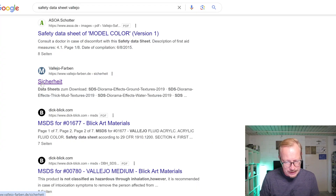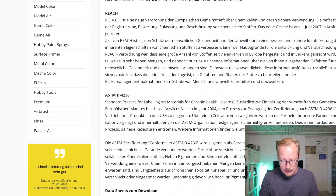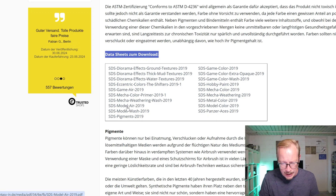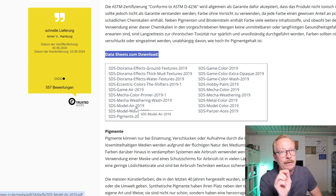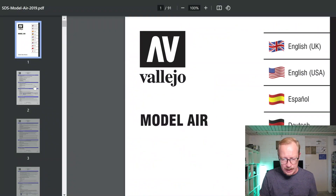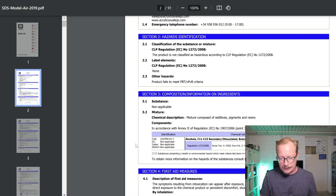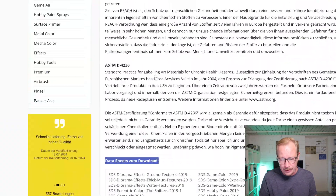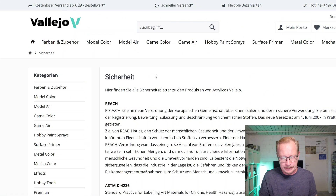Let me show you — here I found it under Vallejo's safety section. Go to REACH, and here are data sheets to download. It says here: Model Air 2019. So it's not 2015, it's 2019. Here is the Model Air sheet — that's the old one, the one we used in the video. I don't even remember now how I found the one for the thinner and the flow improver.